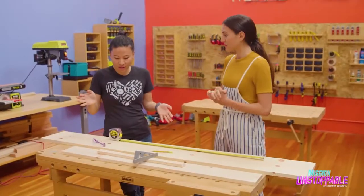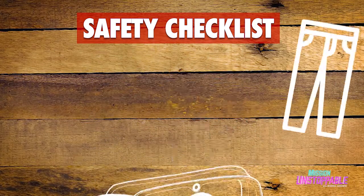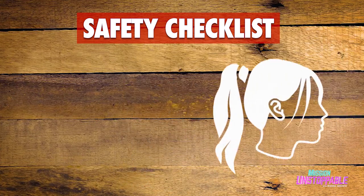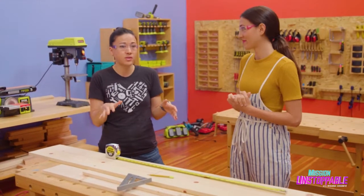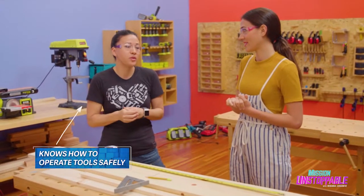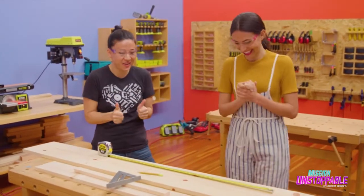Before we do anything, anytime we're in a shop we have to do a safety check. Safety glasses? Check. Long pants? Check. Closed-toe shoes, and an adult supervisor buddy present who knows how to operate the tools safely. Lucky for me I have one, so we're gonna do this. Let's do it!